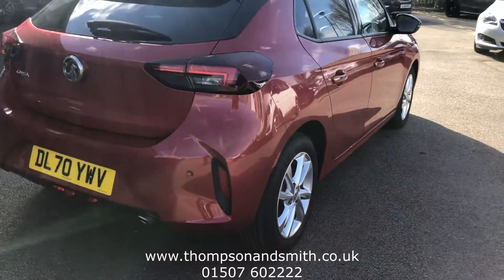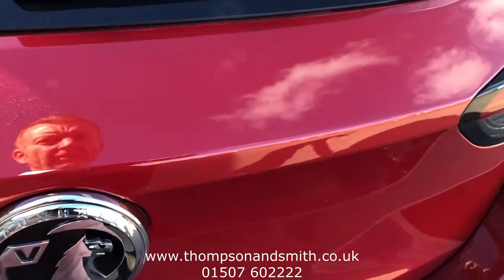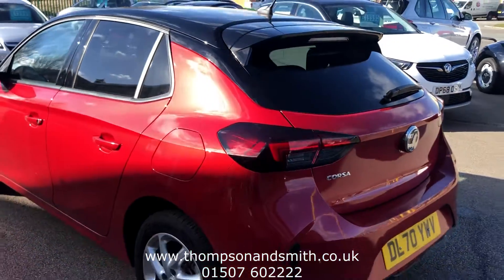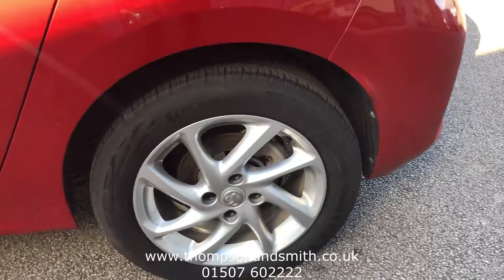Now to the rear of the vehicle, we have the rear parking sensors. I'm just taking you to the boot area — we've got a 60/40 split on the rear seats there, giving you a good-sized boot.